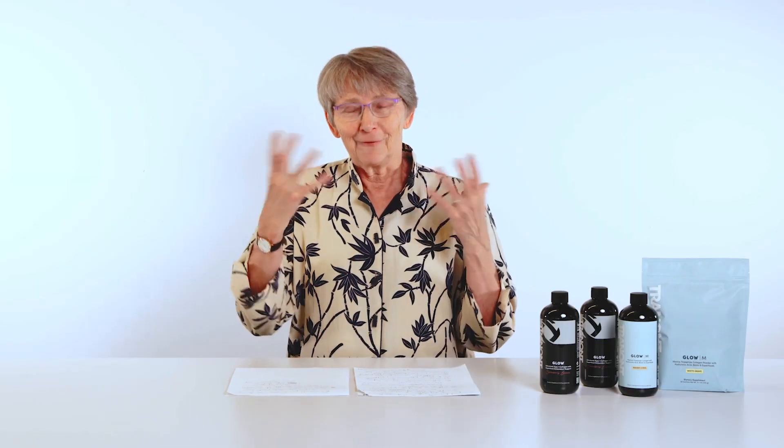So I hope that helped you figure out what you'd like to take. Thank you.